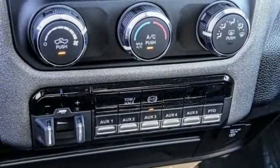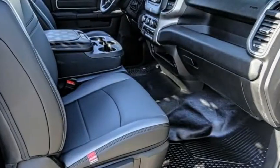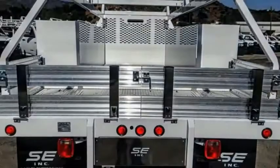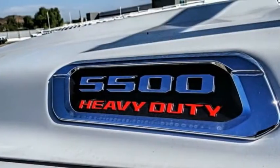Here are some of this vehicle's great options: electronic stability control, traction control, remote keyless entry, four-wheel disc brakes, speed control, front license plate bracket, Sirius satellite radio, power steering, tachometer, tilt steering wheel.